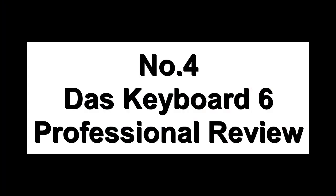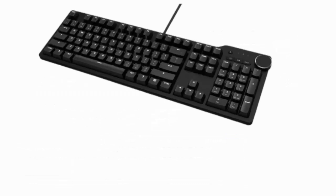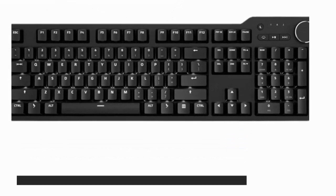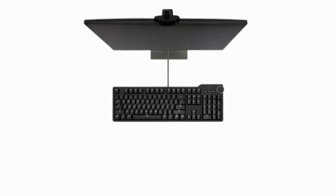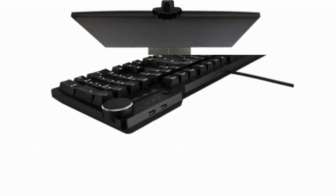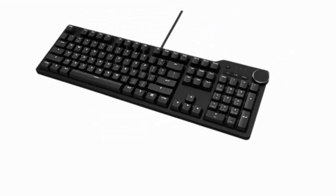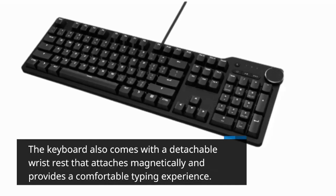Number 4: DOS Keyboard 6 Professional Review. Starting with design and build quality, this keyboard has a minimalist design with a sleek aluminum frame that gives it a premium look and feel. The keys have a soft tactile feel and are comfortable to type on for long hours. It has a USB 3.0 hub with two ports for connecting external devices, and media controls conveniently located in the top right corner. It also comes with a detachable wrist rest that attaches magnetically.